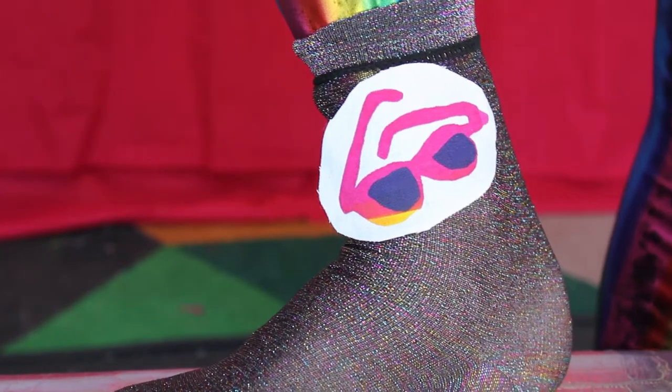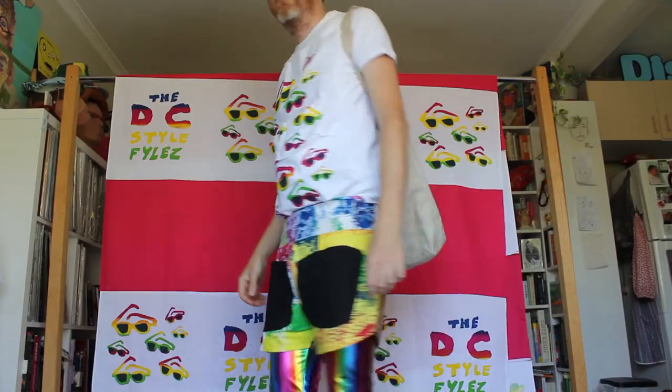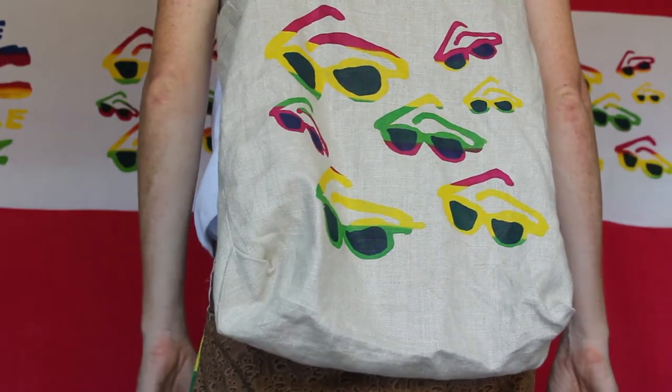I'll add a sunglasses patch onto my socks. I have this option of wearing a sunglasses themed bag on my back. Is it a cold day outside?